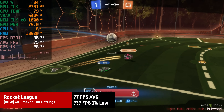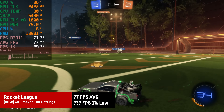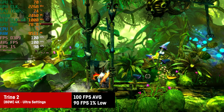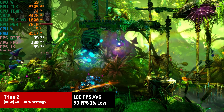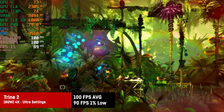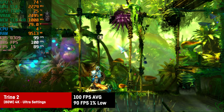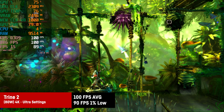Rocket League is fine at 4K and maxed out settings — what a surprise. Last but not least, Trine 2 maxed out at native 4K actually hits the 100fps cap while still looking as cozy, magical, and neat as ever. There are hundreds or thousands of other lighter games that would run just as well at 4K on the Radeon 8060S in the Asus ROG Flow Z13.